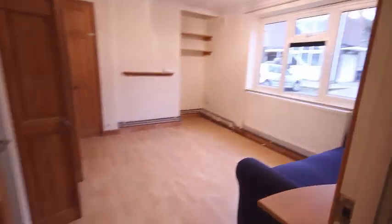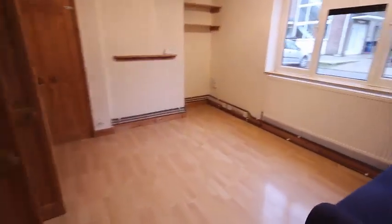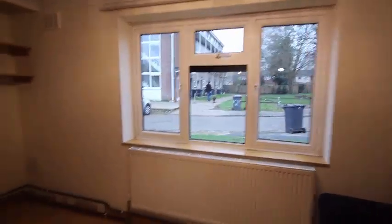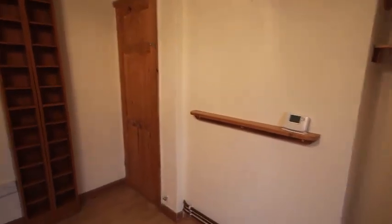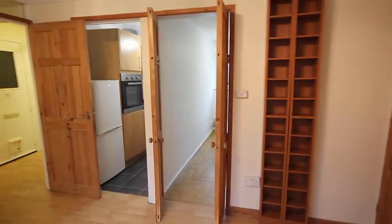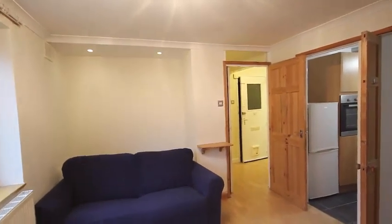Coming on round into the spacious ground floor living room. It's a ground floor flat with laminate flooring, windows out to the front, curtain rail up above. There's a couple of shelves, a boiler cupboard for the gas boiler, a couple of CD units, nice pine doors, and there is a three-seater sofa that comes with the flat.